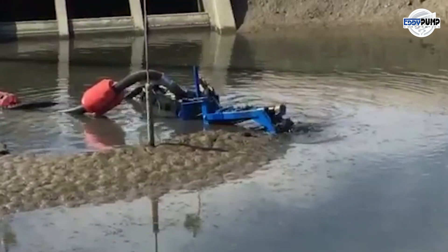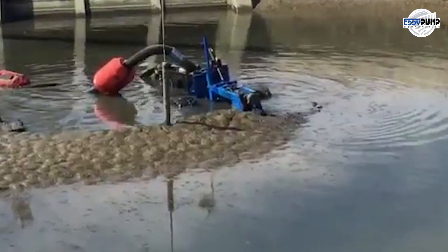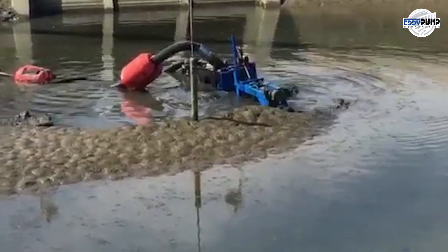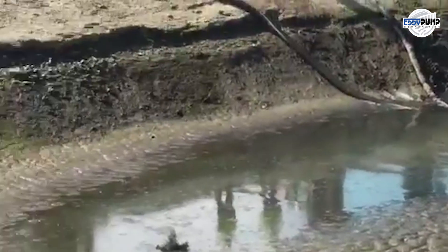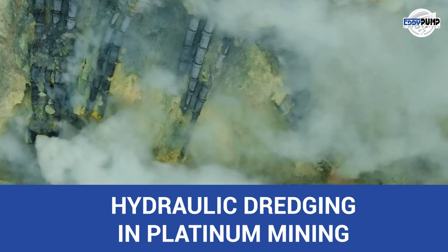Our slurry pump dredges efficiently transport platinum-rich sediments from underwater locations to processing facilities, reducing the need for extensive land-based excavation.